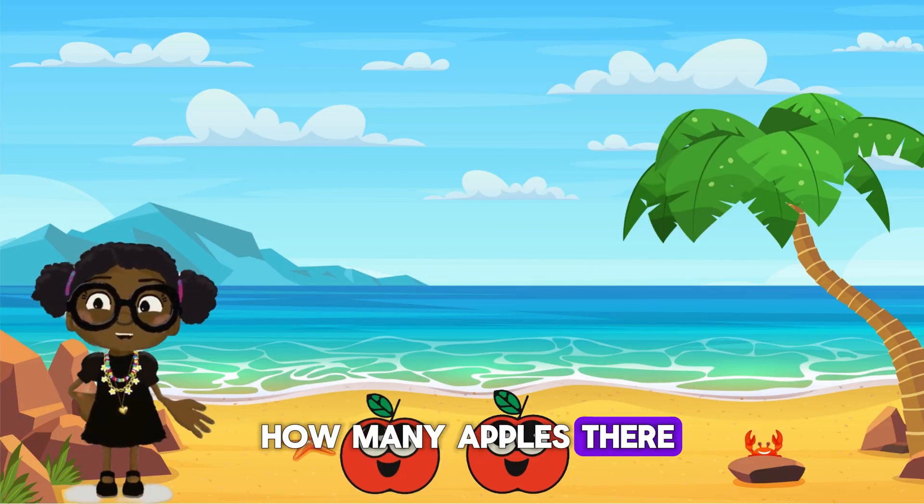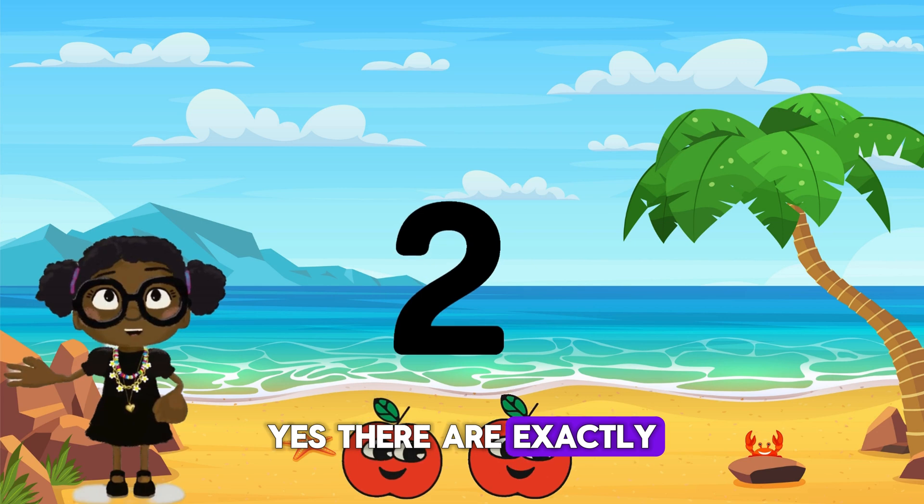So do you know how many apples there are here? Yes, I am waiting. Yes, there are exactly two apples here.